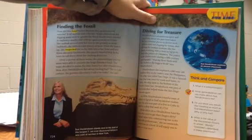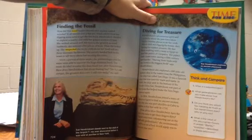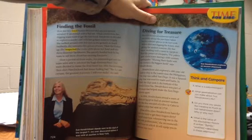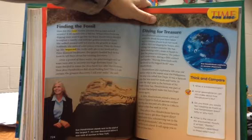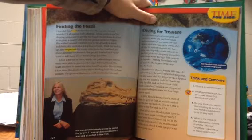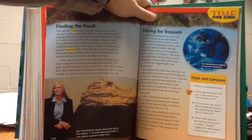She walked around with her eyes to the ground as usual. Suddenly, she noticed a few pieces of bone, then looked up. She inspected the rocky cliffs above her head and saw three dinosaur backbones. She quickly headed back to the team to tell them about her exciting discovery. Over a period of three weeks, the paleontologist and her team were able to uncover the huge dinosaur fossil. The team decided to name the fossil Sue after Hendrickson. "She is, I am certain, the greatest discovery I will ever make," she said.